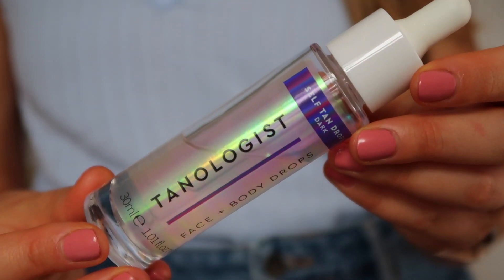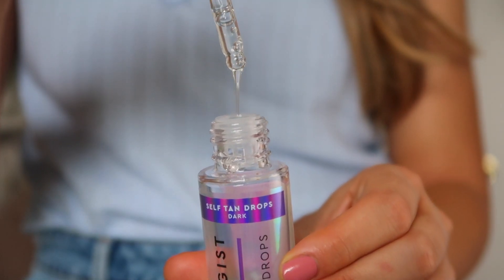The next one is called Tanologist Face and Body Drops, in the color Dark. I especially like the fact that they're very easy and intuitive — it feels like applying your lotion with just a few drops of self-tanner. They don't have much smell and you don't have to worry about color transferring. It just makes tanning easy and less of a hassle. I really like these for that reason and they're affordable, so they've been a favorite of mine for the past month.